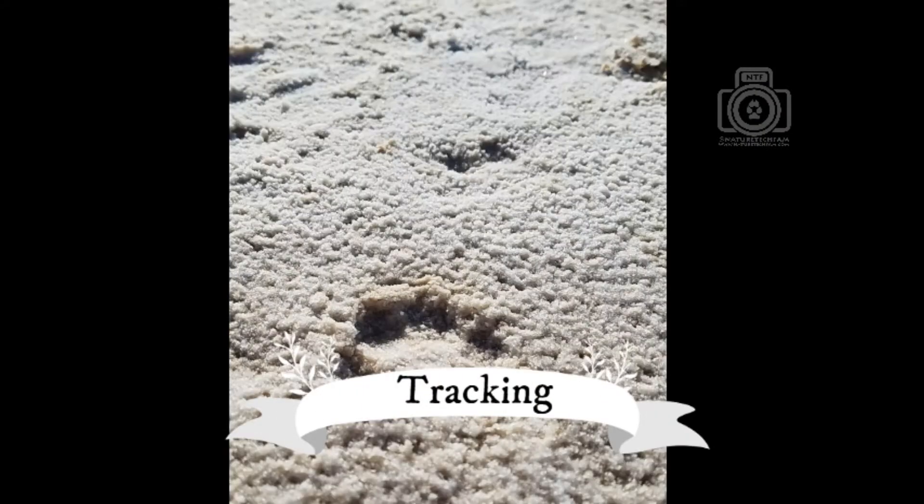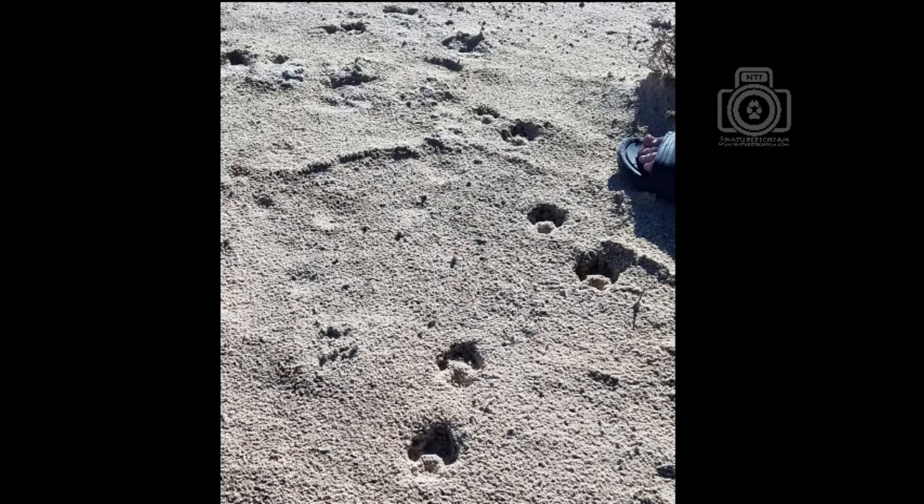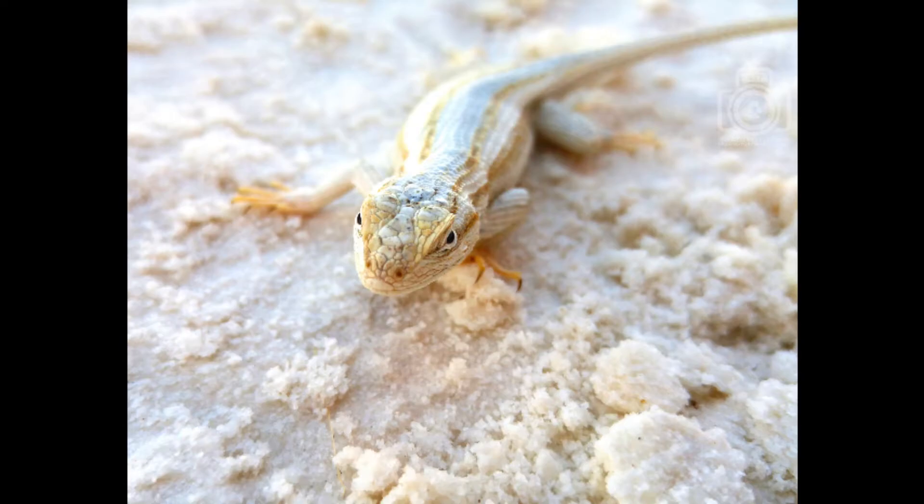If you want to do any tracking, this is a great place to do it — whether it be a kit fox, road runner, coyote, or even a lizard.